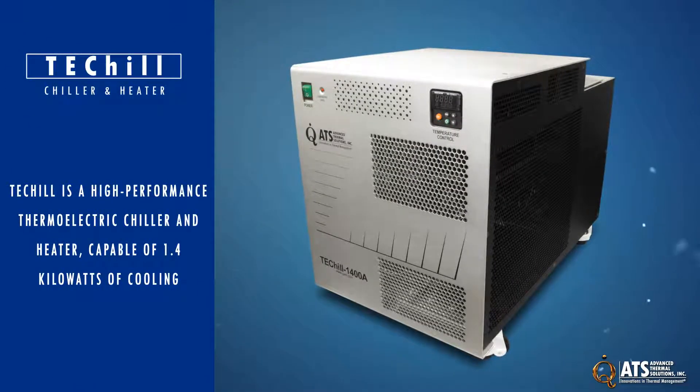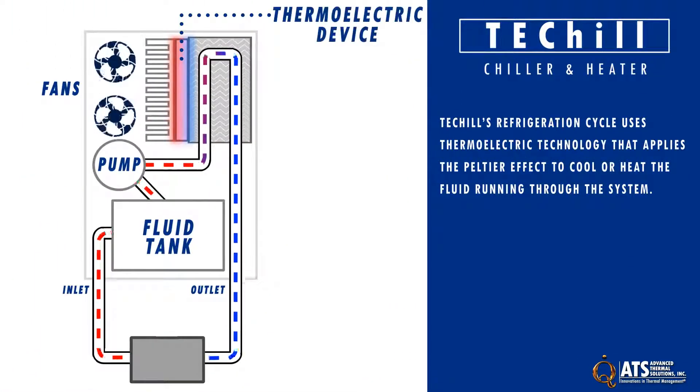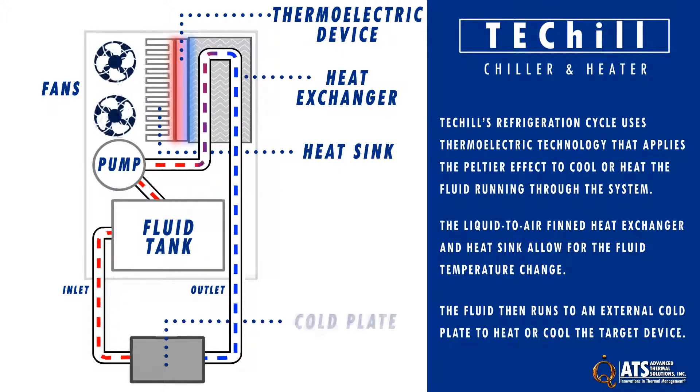ATS TechChill is a high-performance thermoelectric chiller and heater capable of 1.4 kW of cooling. TechChill's refrigeration cycle uses thermoelectric technology that applies the Peltier effect to cool or heat the fluid running through the system. The Peltier device is attached to a liquid-to-air fin heat exchanger and a heat sink, which allows for fluid temperature change. The fluid then runs to an external cold plate to heat or cool the target device.